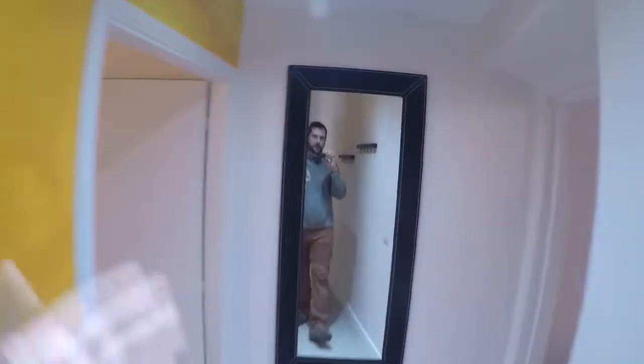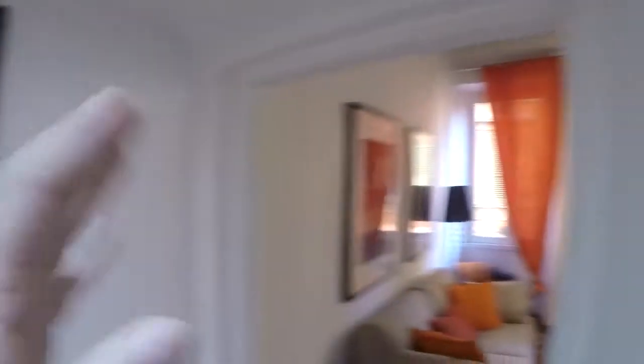Here you have racks for your jackets. There is this beautiful mirror here. On the left we have the bedroom and on the right we have the living room with a double sofa bed. Let's check the bedroom.